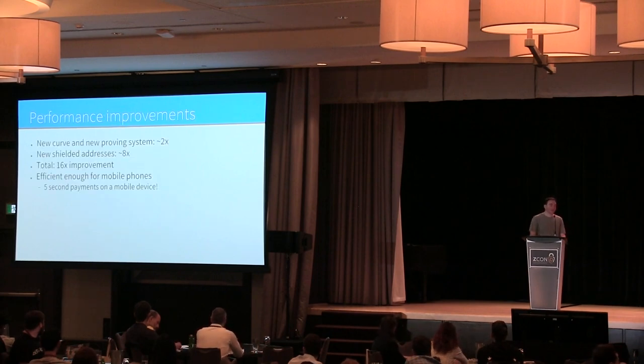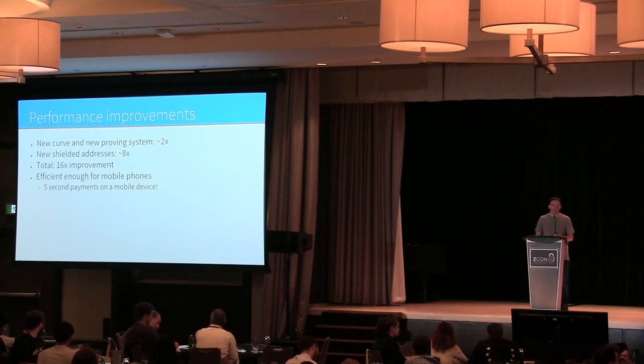The total performance improvements: we get close to about two times improvement just from the ZK-SNARK and elliptic curve changes alone. On top of that, we get an additional roughly eight times improvement — probably closer to 20 or 30 times depending on what you're doing.